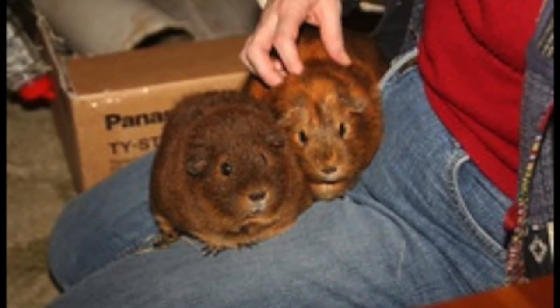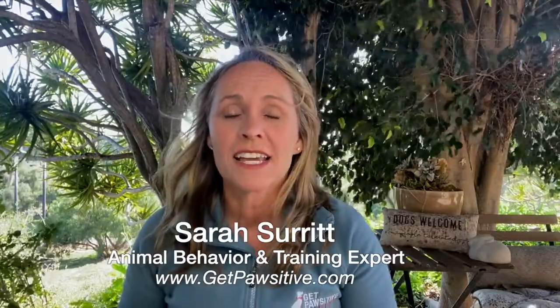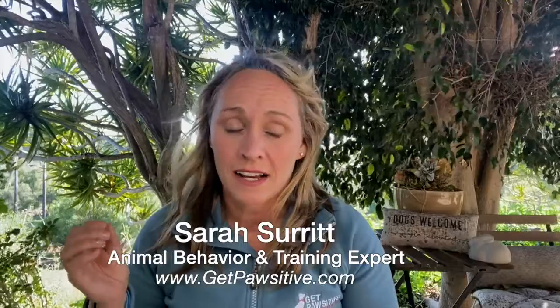Guinea pigs do live anywhere from four to eight years of age, and if you don't stay on top of their cage cleaning, it can get a little stinky. You have to make sure, depending on how many you have and how large your cage is, that you're giving them enough space and that you're cleaning out that cage frequently.